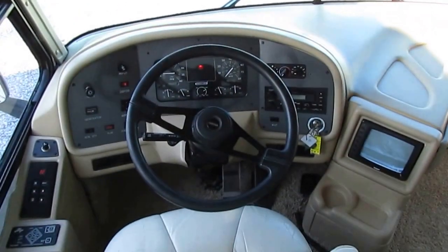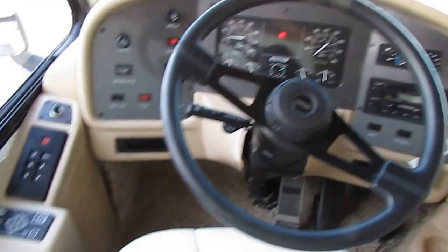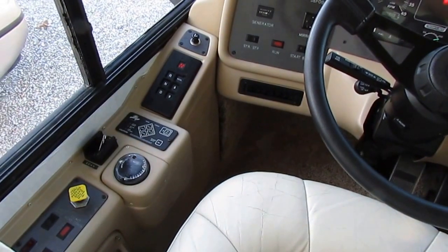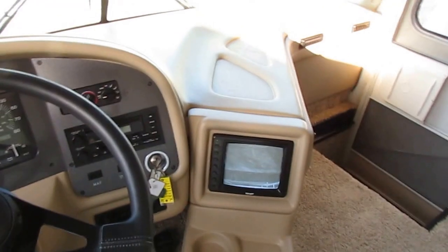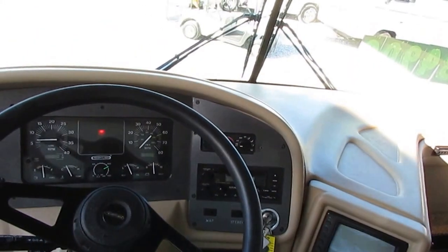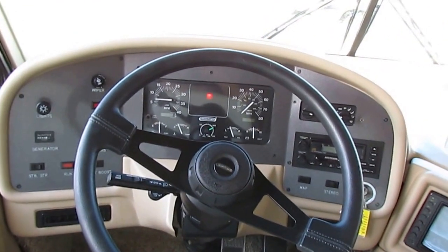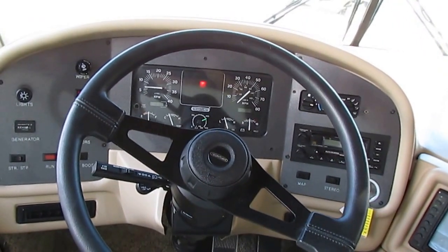It's got 50,364 miles and 247 hours on the generator. It's got the air suspension — you can raise and lower it. It's got the six-speed Allison, the Power Gear hydraulic leveling jacks, and the exhaust brake. It's also got a Forger backup camera system that works great and a built-in 10-disc CD changer. I've got it running right now. There are no check engine lights — that red light you're seeing is just the parking brake.